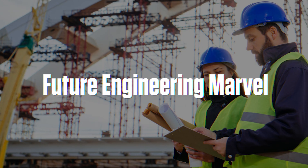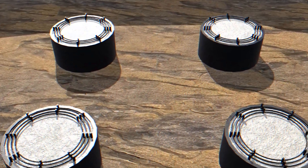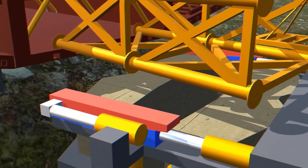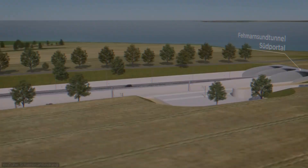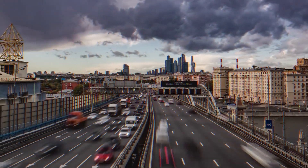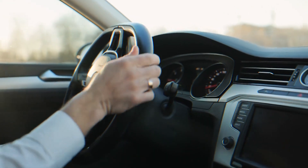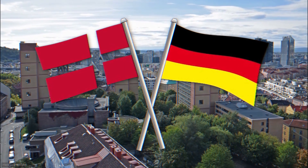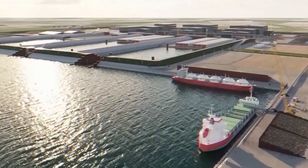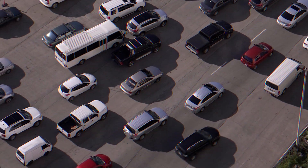It's rare to see a project of this scale and ambition take shape in real time, but the Fehmarn Belt Tunnel is proof of what's possible when technology, engineering, and vision come together. It's the kind of construction that reshapes the way we think about travel, turning what was once a time-consuming, inconvenient journey into a seamless, high-speed connection. Beneath the waters of the Baltic Sea, one of the most impressive tunnels in history is being built piece by piece — and when it finally opens, it will change the way we travel forever.